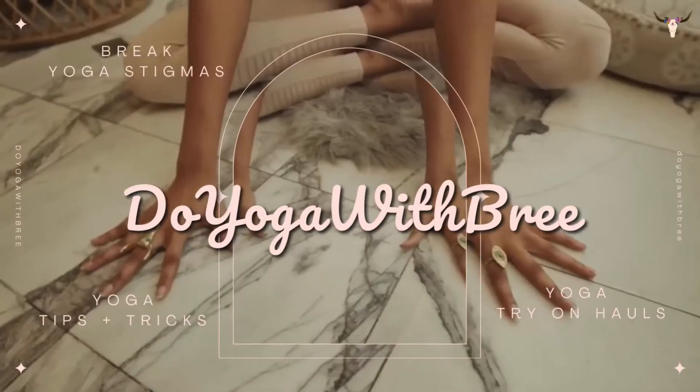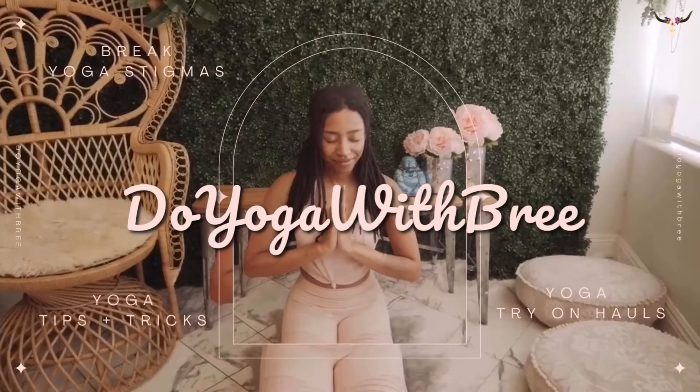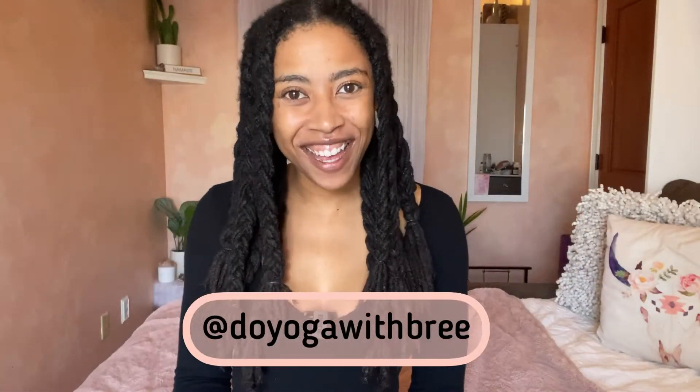Welcome to Yoga with Brie. If this is your vibe, hit like and subscribe. Hello friends, it's Brie and welcome back to my channel.